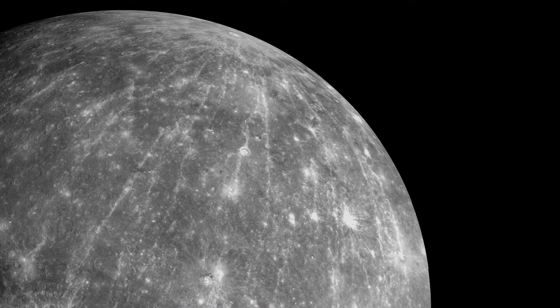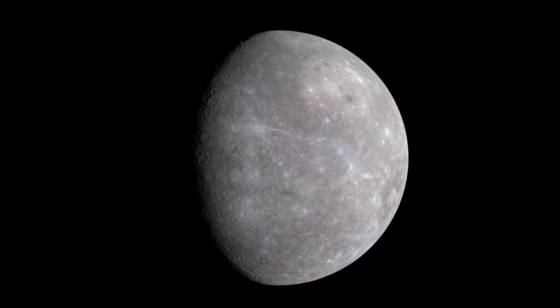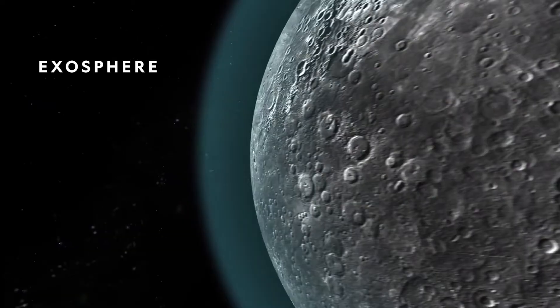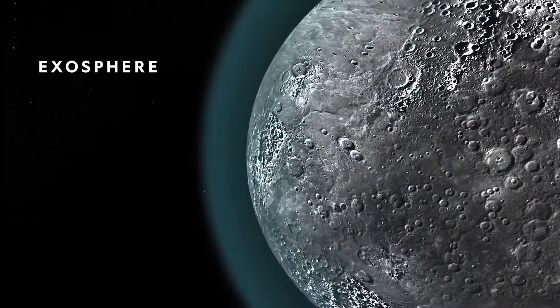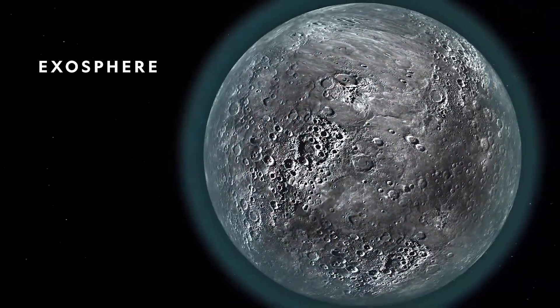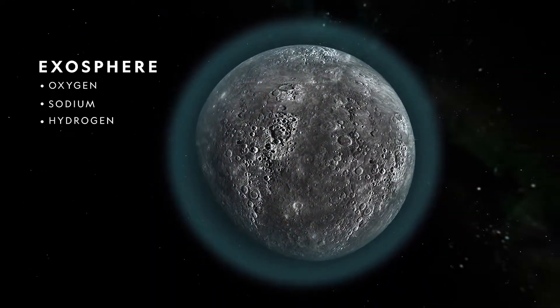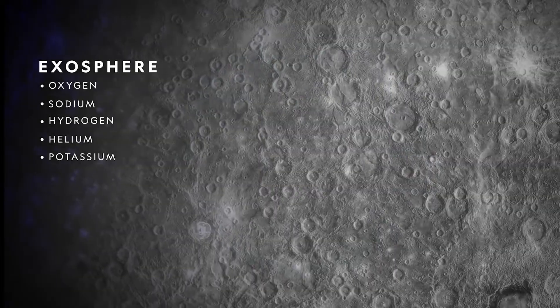Mercury has almost no atmosphere. The planet's small size means that its gravity is too weak to hold down a normal atmosphere. Instead of an atmosphere, Mercury possesses a thin exosphere made up of atoms blasted off the surface by the solar wind and striking meteors. Mercury's exosphere is composed mostly of oxygen, sodium, hydrogen, helium, and potassium.